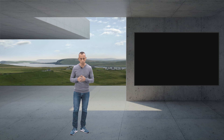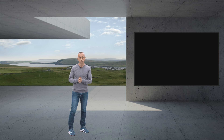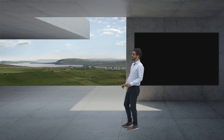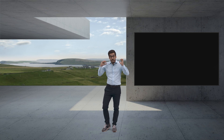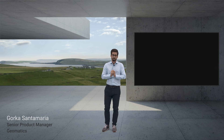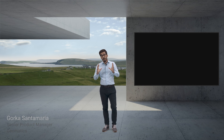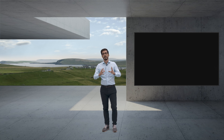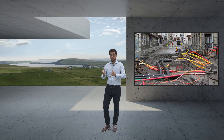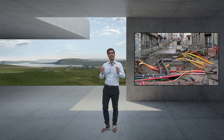To tell us more about this problem and our geomatic solution, here is Gorka. There is a big missing piece: the non-visible space below ground. If only we had an accurate model of the buried network of utilities, we would be able to check before digging and prevent thousands of utility strikes every year.